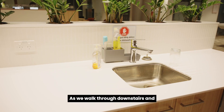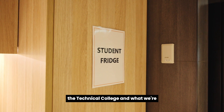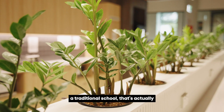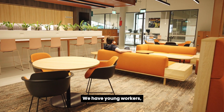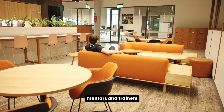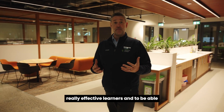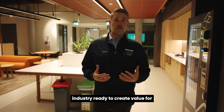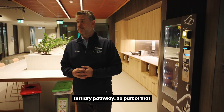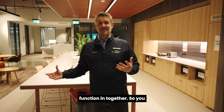As we walk through downstairs and upstairs you'll see some of the unique features of the Technical College. What we're really trying to build here is something that's not a traditional school — it's actually more like a workplace in that we have young workers, and our teachers as supervisors, mentors and trainers supporting our students to be really effective learners and to be able to walk straight into industry ready to create value for employers, or ready to move into a tertiary pathway. Part of that experience is actually having a workspace that everybody can function in together.